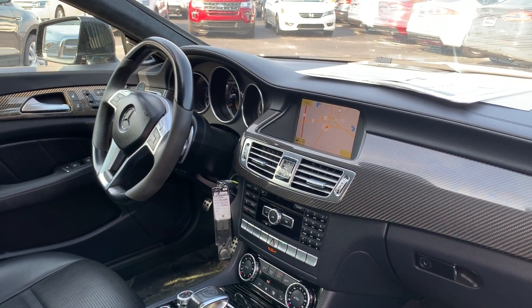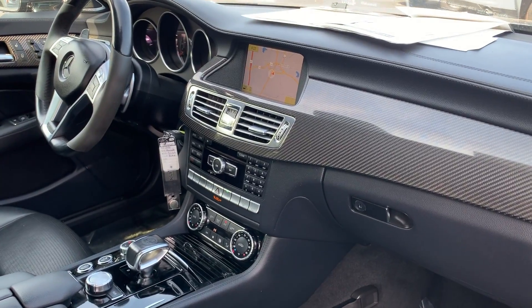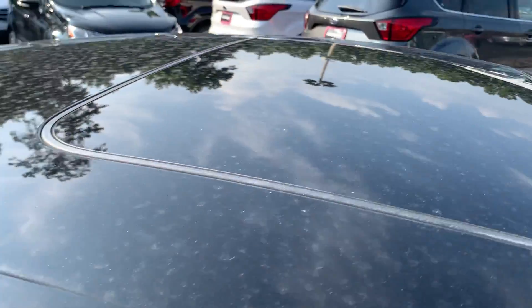Bluetooth for your cell phone, navigation, satellite radio, CD player, electronic climate control, heated and cooled seats, traction control, and power moonroof.